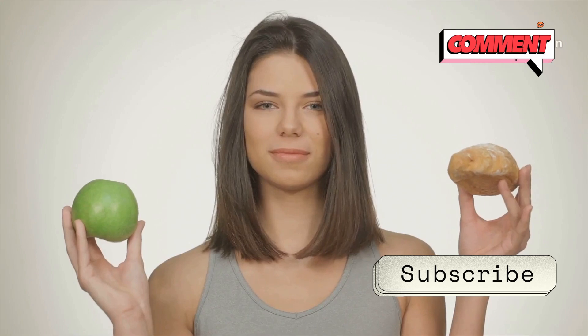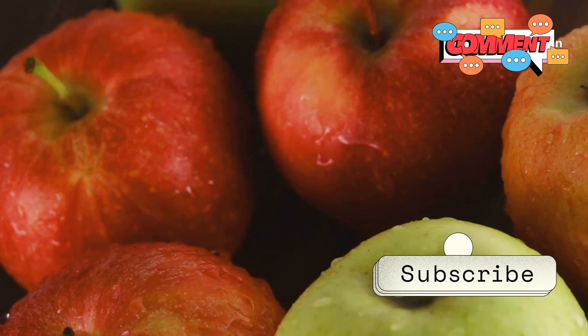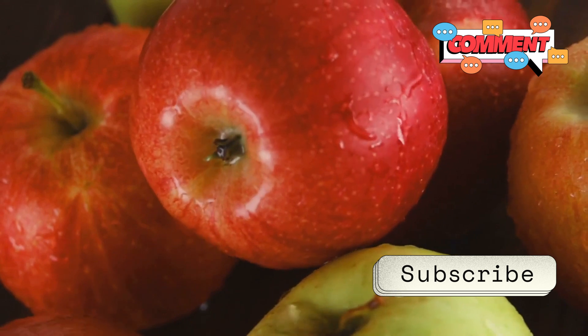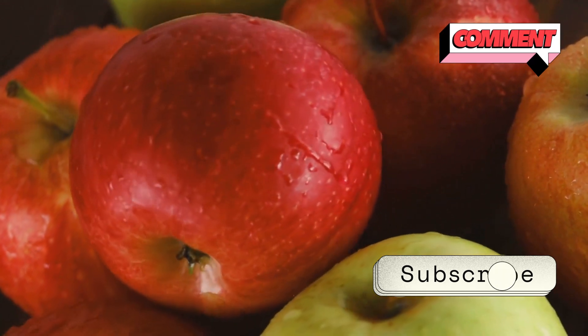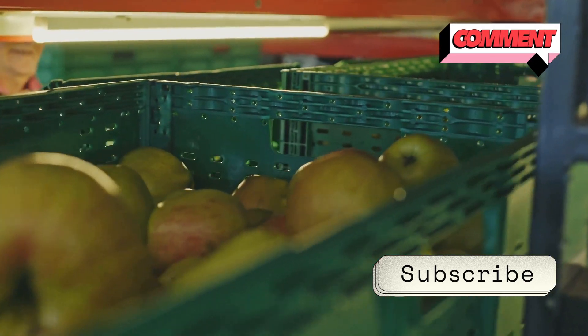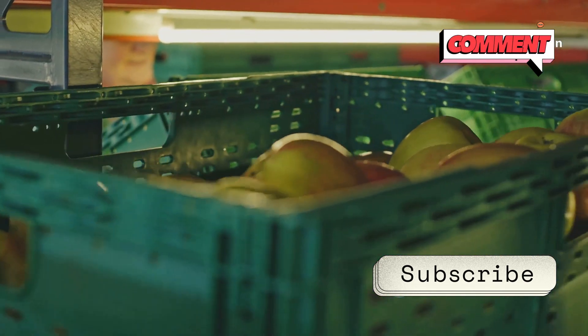After all, we all want to know what we're putting into our bodies. The wax acts as a barrier, keeping moisture in and extending the fruit's shelf life. This means less food waste and fresher produce for longer periods. It also makes them look pretty irresistible on the supermarket shelf — that shine can be quite the selling point.